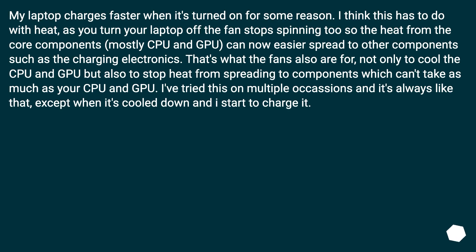My laptop charges faster when it's turned on for some reason. I think this has to do with heat — when you turn your laptop off, the fan stops spinning too, so the heat from the core components, mostly CPU and GPU, can now more easily spread to other components such as the charging electronics. That's what the fans are also for: not only to cool the CPU and GPU, but also to stop heat from spreading to components which can't handle as much heat.